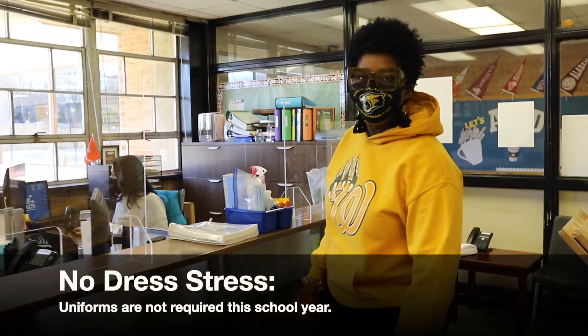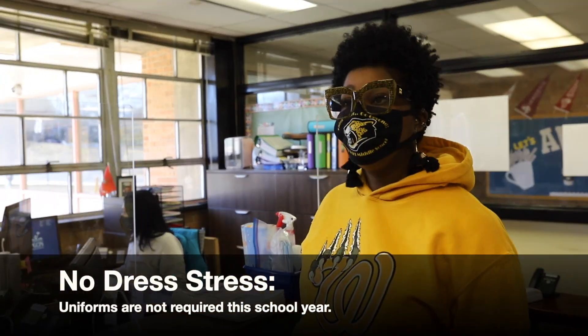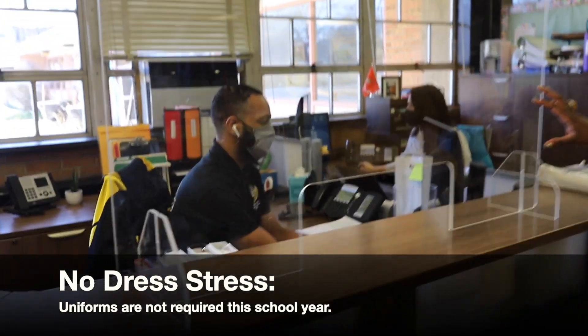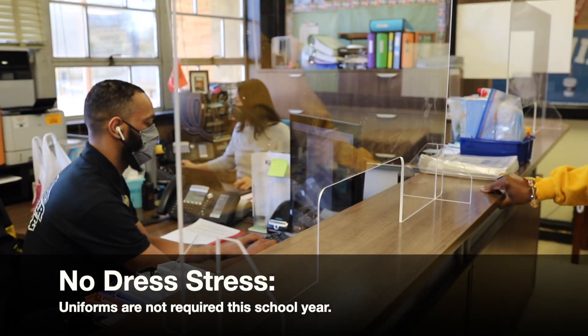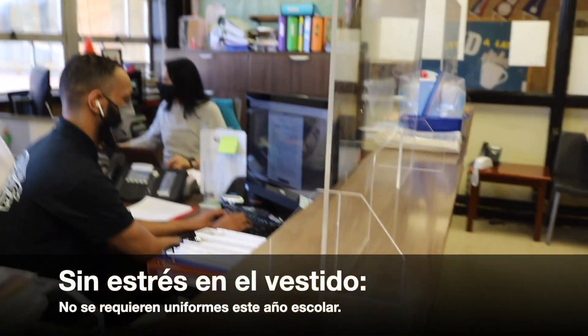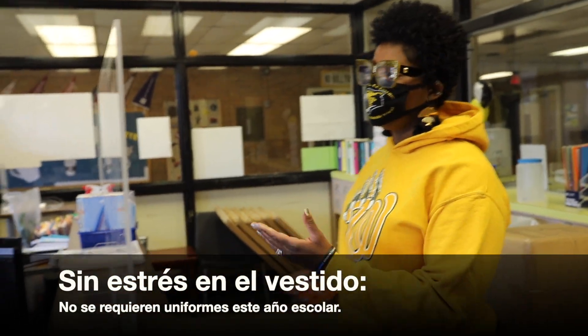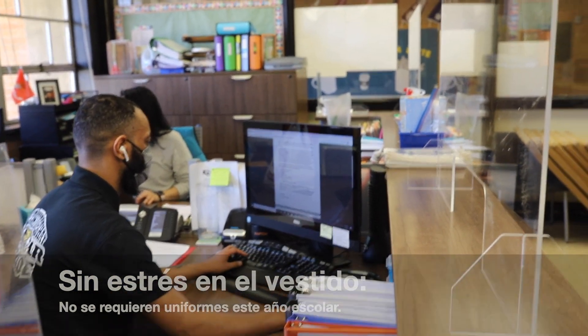As you can see, for individuals that have appointments within the building, we have the sneeze guard barrier protectors that are up on the desk. It is the expectation that any individual that enters the building with a mask on will stand behind the sneeze guard in order to have conversations with our amazing main office staff members.